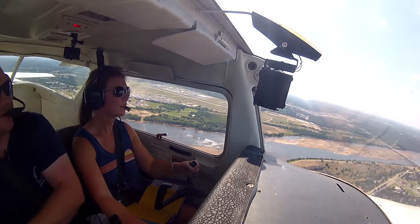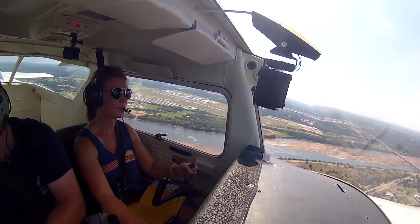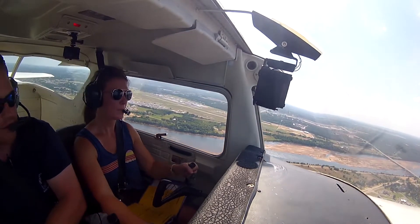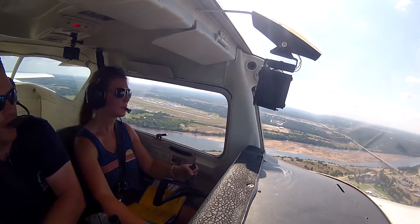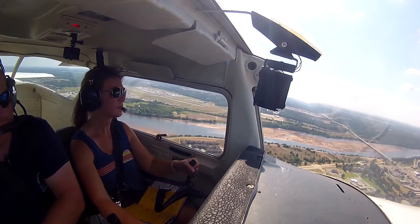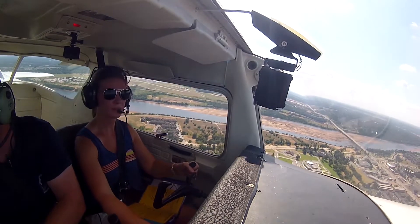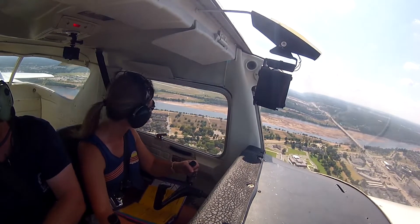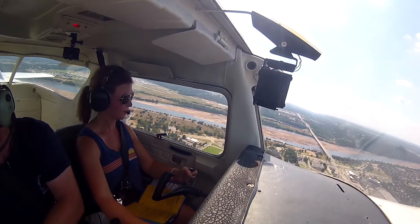I'm just going to duct tape this thing shut one day — the door keeps popping open. And once they're past our wing, then we have enough spacing to turn. But we'll wait until we're 45 from the runway end, which at this airport puts us right about over 71st Street, about to beam the bridge.